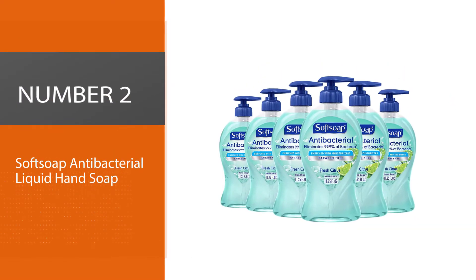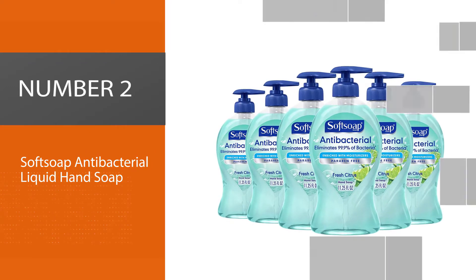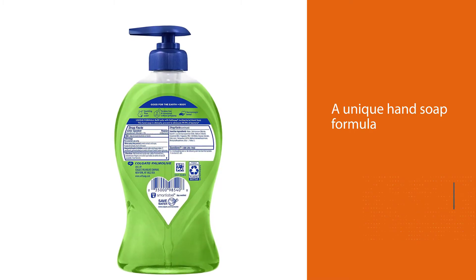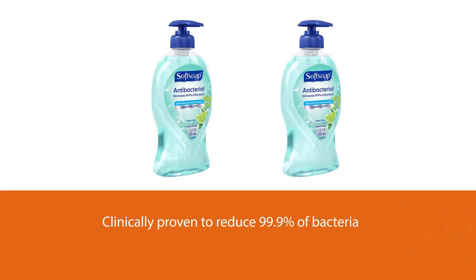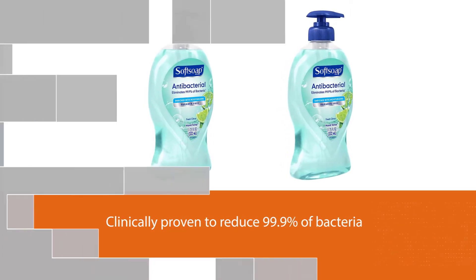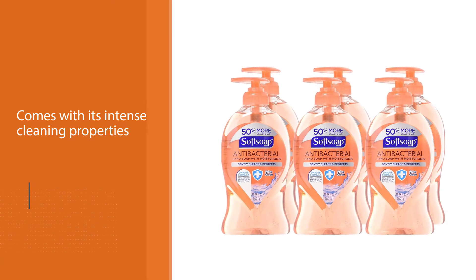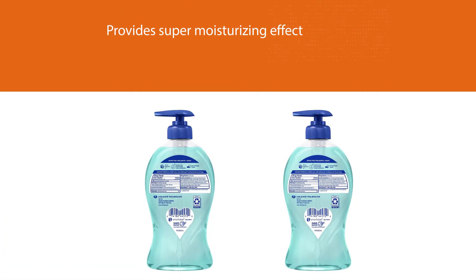Number two: Soft Soap Antibacterial Liquid Hand Soap. Soft Soap antibacterial liquid hand soap is a unique hand soap formula that is clinically proven to reduce 99.9% of bacteria. Along with its intense cleaning properties comes a super moisturizing effect. The formula smells citrusy and leaves skin feeling soft. You can use it as your daily hand soap as it washes away dirt, impurities, and harmful bacteria effectively and gently.